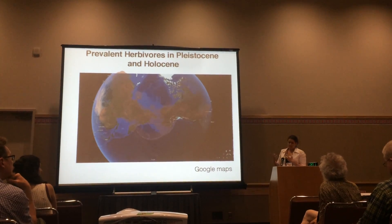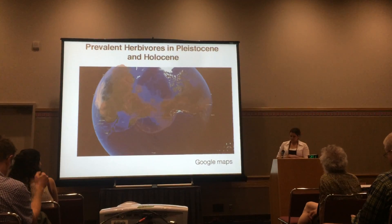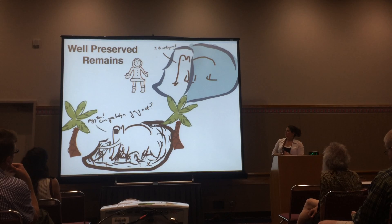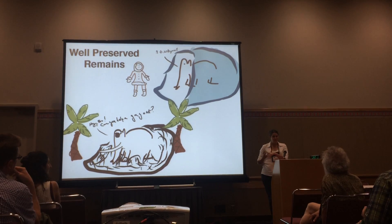And then they all ended up going extinct because of a combination of climate change, where trees grew up over the steppes, and predation, including hunting by humans. But because of the environment, we actually have very well-preserved remains for woolly mammoths. There were explorers in the Arctic who found woolly mammoths frozen in the ice with soft tissue still attached.